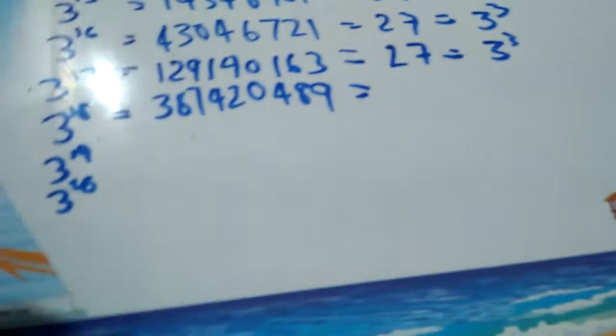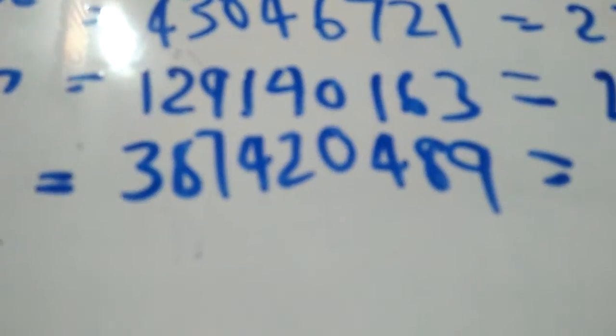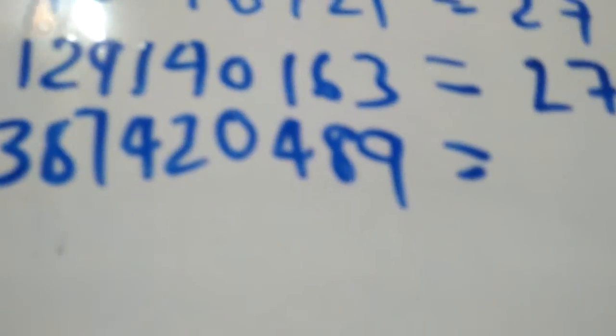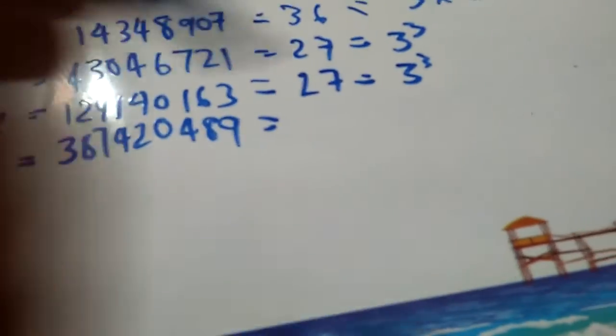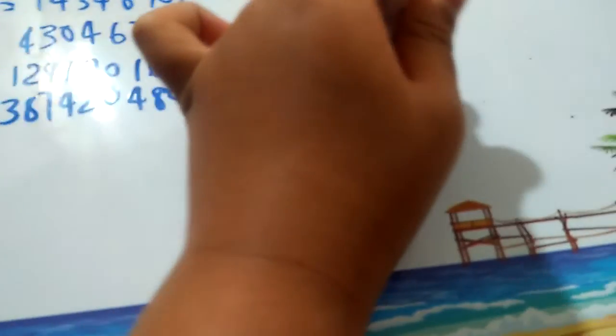3 to the power 18 is 387,420,489 — typically 729 cubed. 3 plus 8 is 11, plus 7 is 18, plus 4 is 22, plus 2 is 24, plus 4 is 28, plus 8. So here its digit sum adds up to 45, and it's also a multiple of 3.